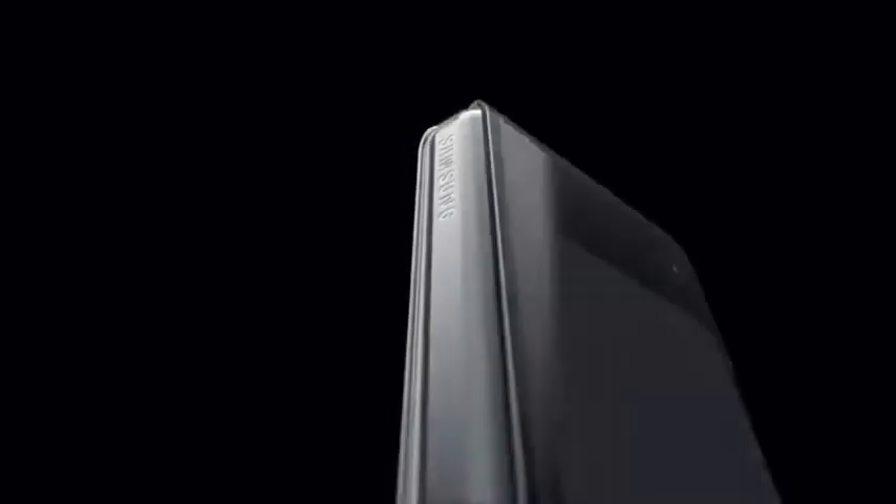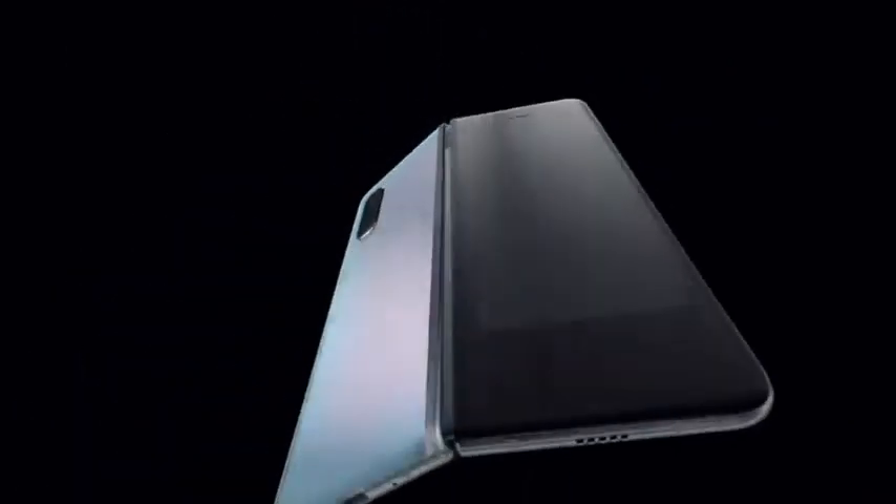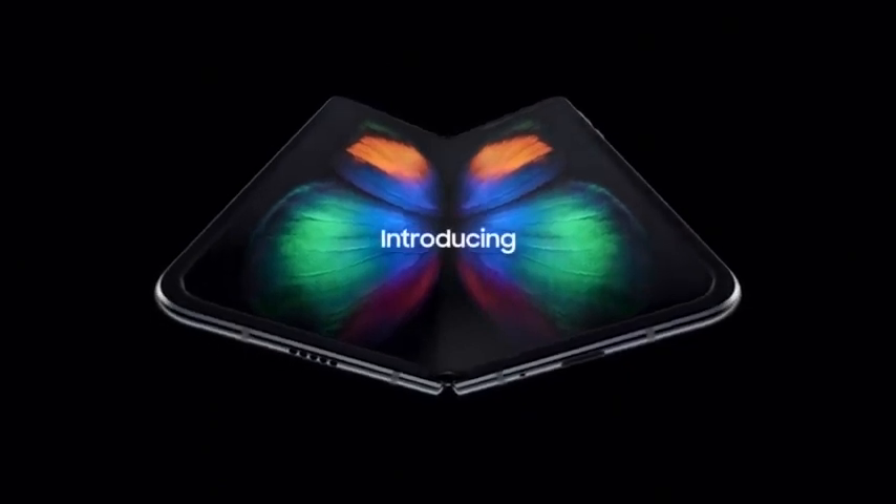For the first time, we've revolutionized the smartphone and tablet breakthroughs to deliver a true pioneering experience. We didn't just change the shape of the phone — we changed the shape of tomorrow. Galaxy Fold.